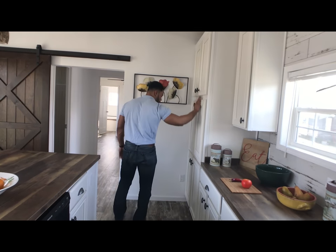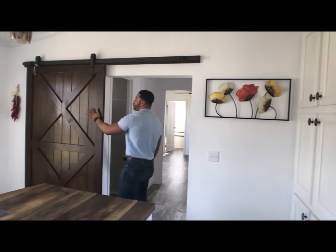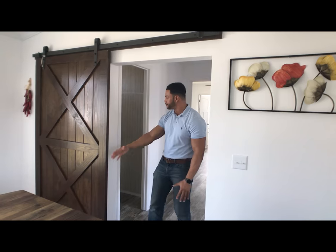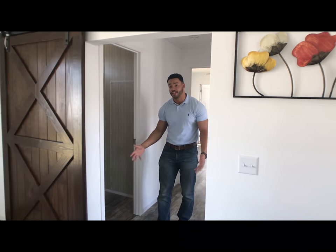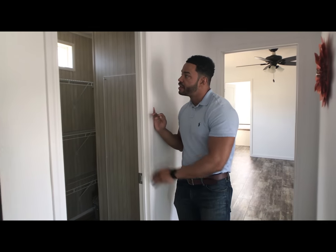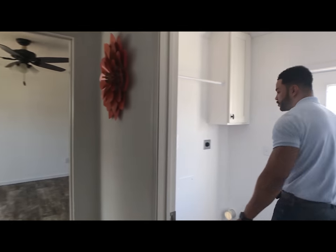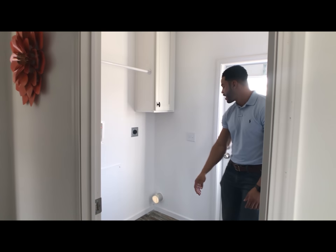We've got the pendant lights as well, and tons of cabinets right here. And the barn door separating the kitchen from your pantry and utility area. You have a large pantry here to the side, and then on the opposite you have your utility area for your full-size washing machine and dryer.